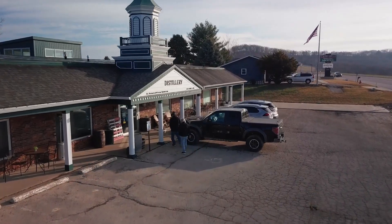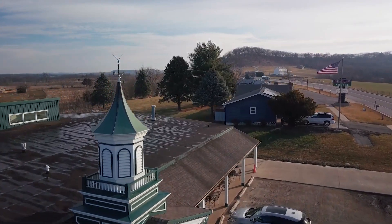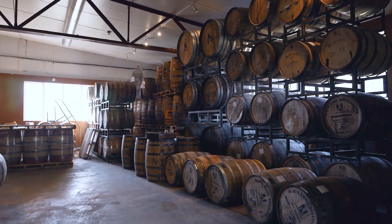Let's say you are a distillery and you have a building where part of it used to be used for a church. What would you use that part of the building for? Well, if you are the Blom Brothers, you use it for barrel storage and you call that area the Church of Latter-day Faints. These two guys are having way too much fun.